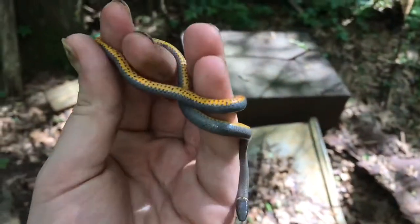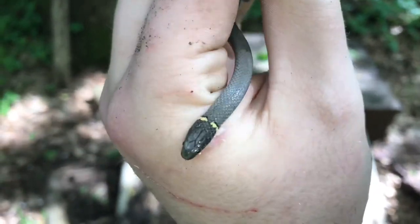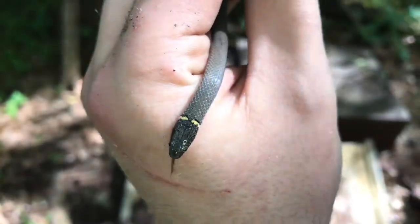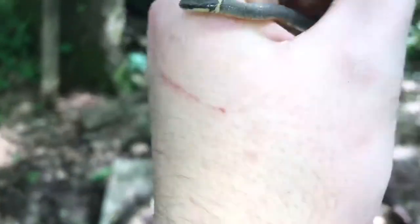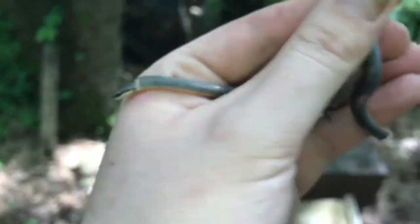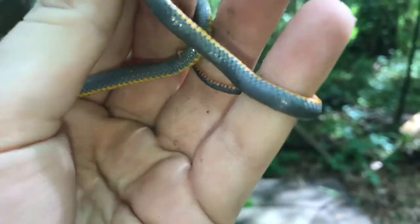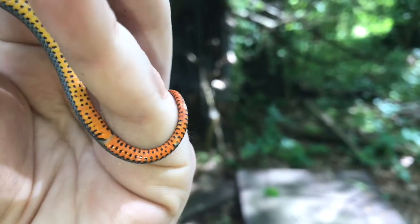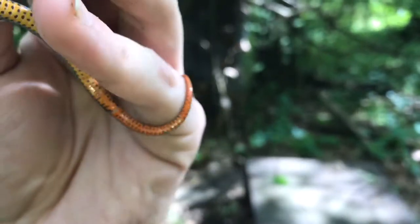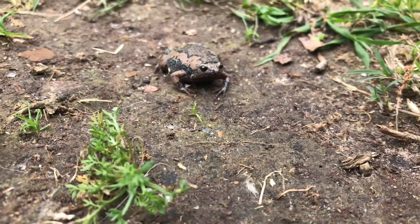I lifted this piece of tin I've never found anything under until today — another ring neck. Not sure if I found this one before; you can see the ring on its head is broken. I don't think I found this one. My sister is out flipping some other stuff. This one also has that kind of orange belly — sometimes it's more red, but sometimes it's orange like that. I dig that.